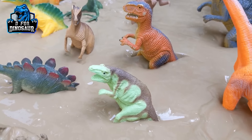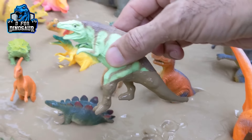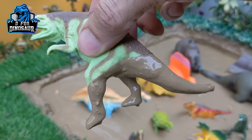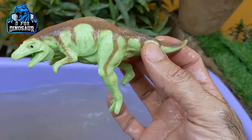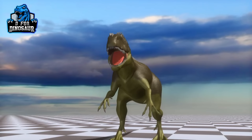Let's start our video and our first dinosaur is Megalosaurus — a big carnivore dinosaur. He is very dirty, so let's make him clean. Here we go. Megalosaurus!